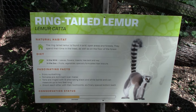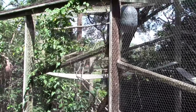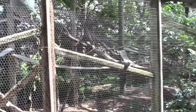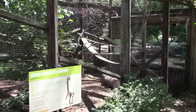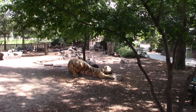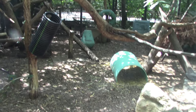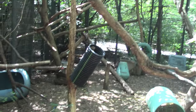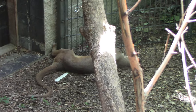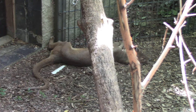Alright, ring-tailed lemur. This is the lemur habitat — not seeing them. I'll come back. Alright I see fossa. See the fossa's habitat — very nice, lots of stuff to climb on. I actually do see the fossa. Just chilling out having a nap in the shade — it's a cute animal.